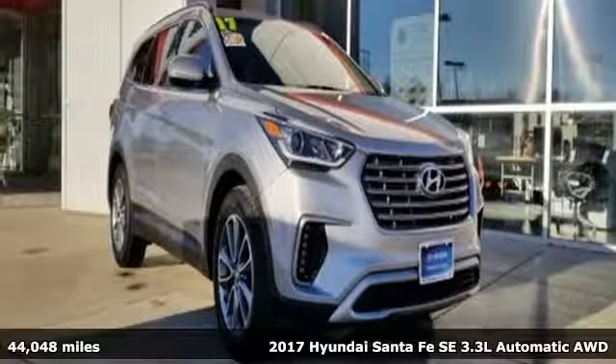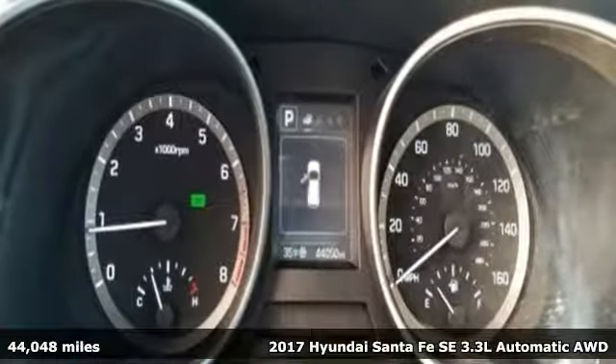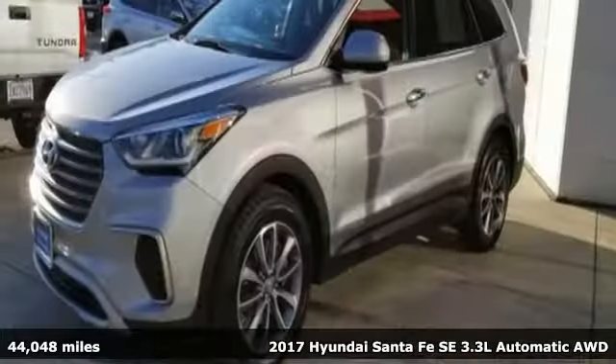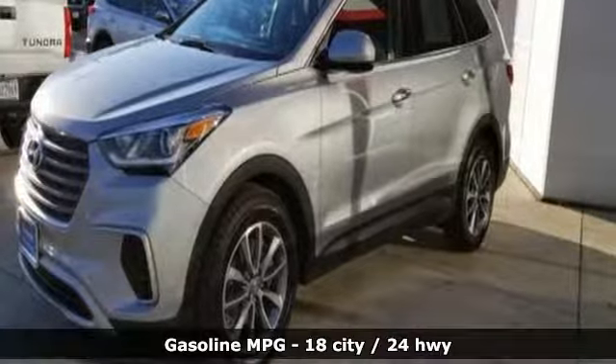Here's a 2017 Hyundai Santa Fe. You need room, you crave capability, and you also want fun. Yes, you can have it all with this SUV.